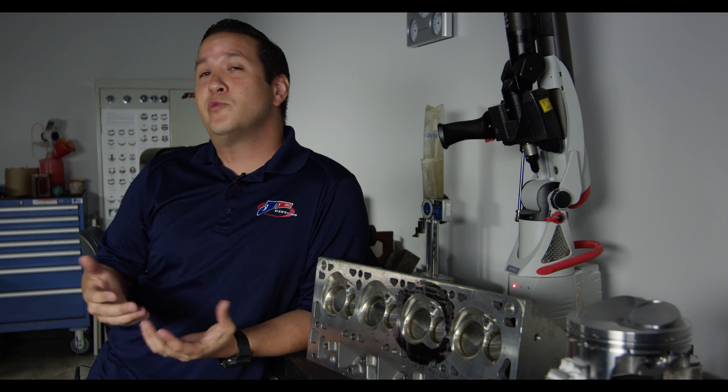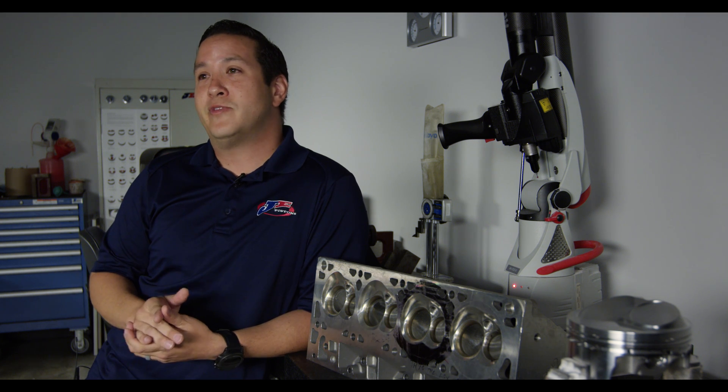In 1947, there were a lot of cast pistons being used in racing, but horsepower was evolving, and no one was really doing anything new in advance. This was actually the roots of racing in California, and that's how J.E. was formed — based on the need for high-performance forged pistons to support more power.